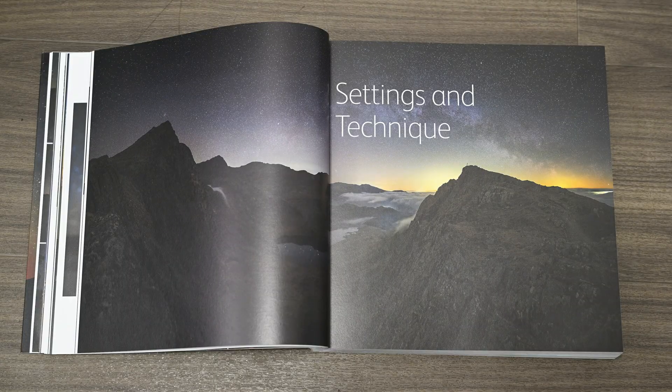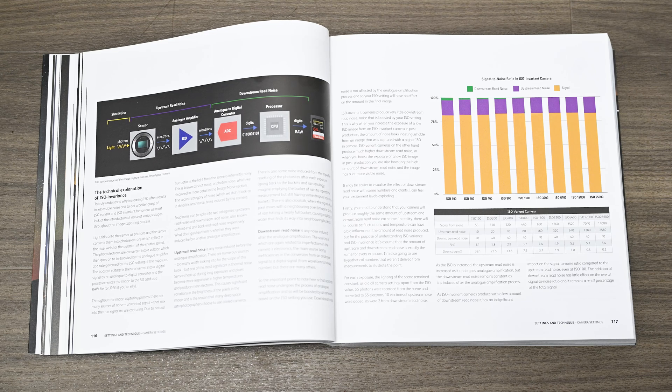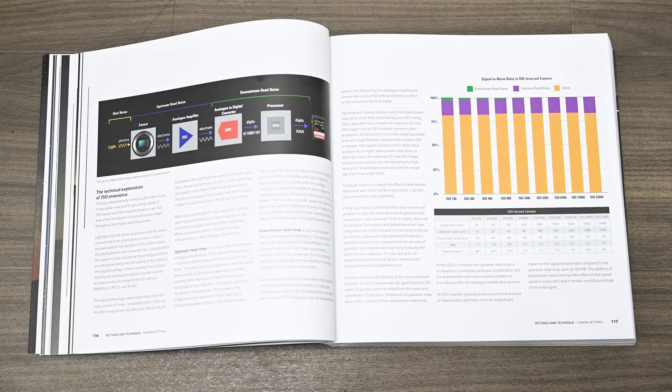Next there's a chapter on settings and technique, which talks about shutter speed, apertures, the 500 rule, depth of field, white balance, sharpness, noise reduction, using the histogram, composing in the dark, and even light painting — all within the context of astrophotography. There are also detailed sections on ISO and ISO invariance, and even focusing.